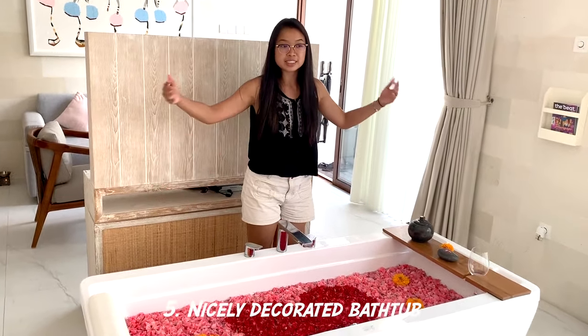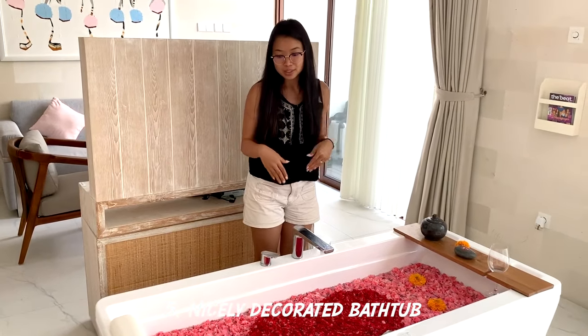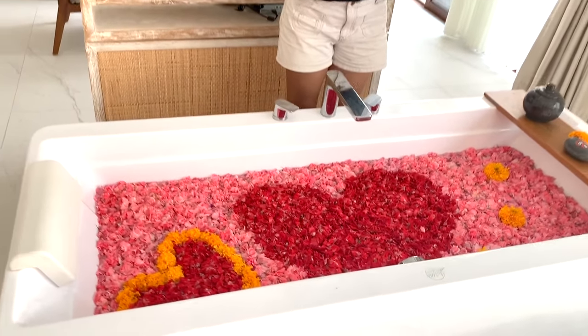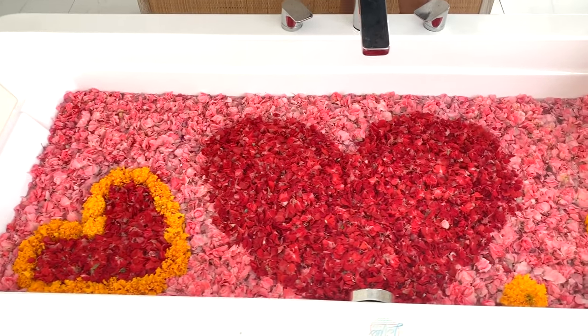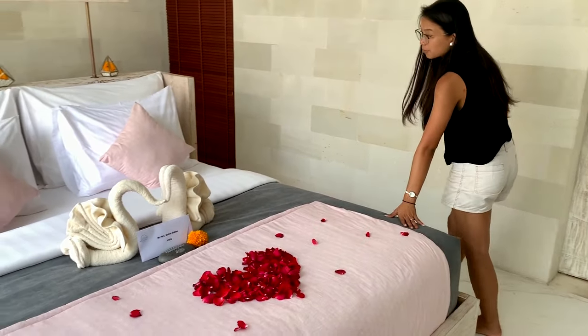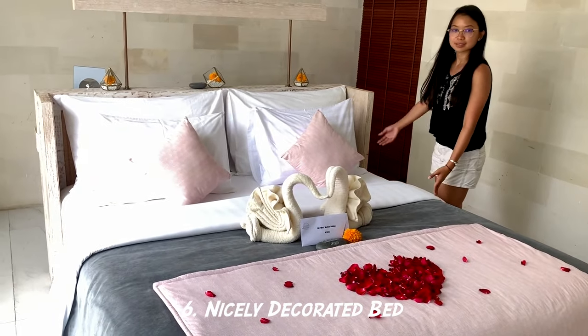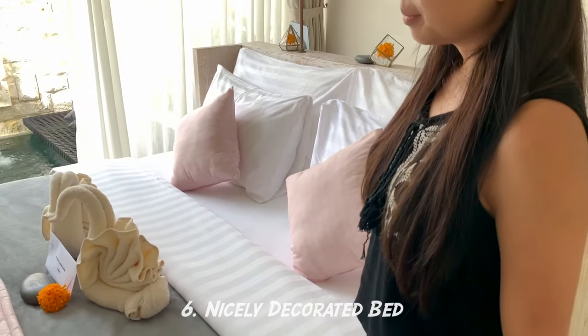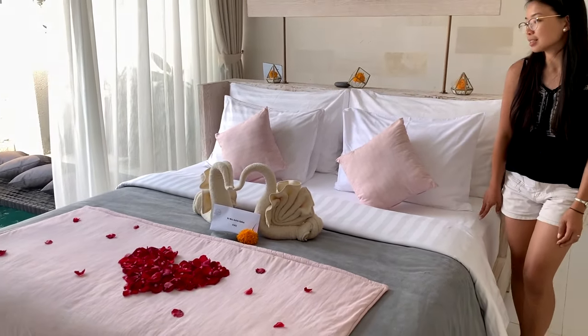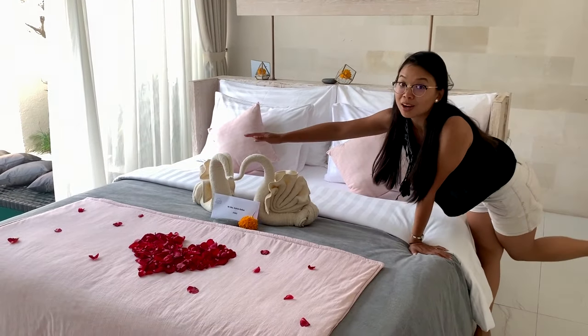We have the bathtub, which is inside the bedroom. This is our honeymoon bathtub. And this is our bed — a super, super nice bed. I love the colours, grey and pink, and the beautiful swan decorations.